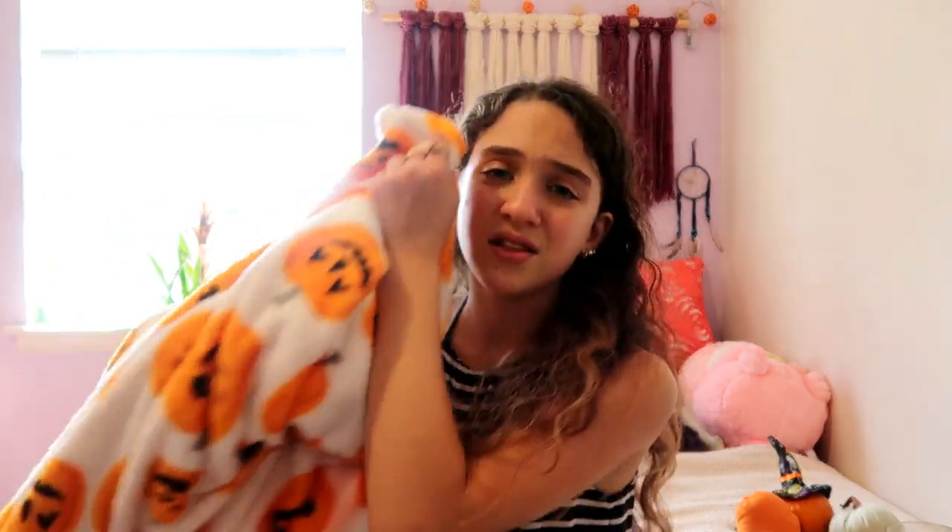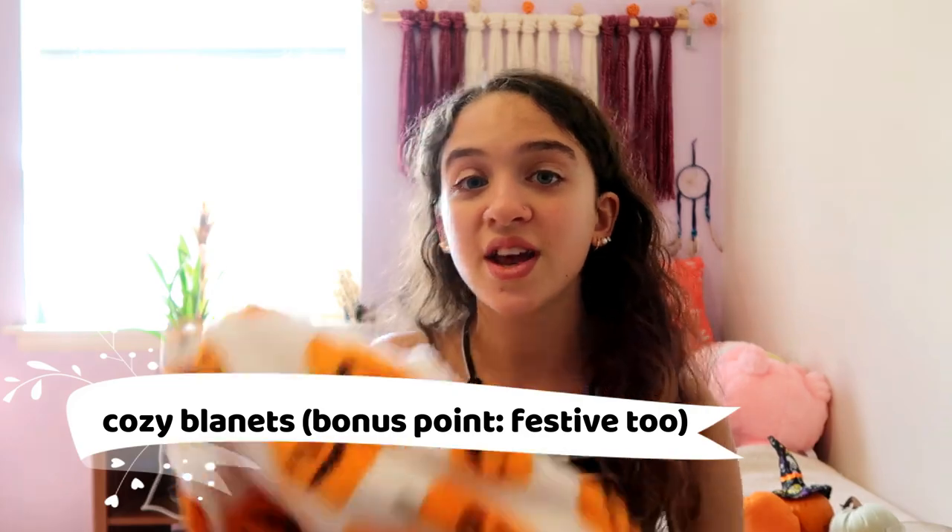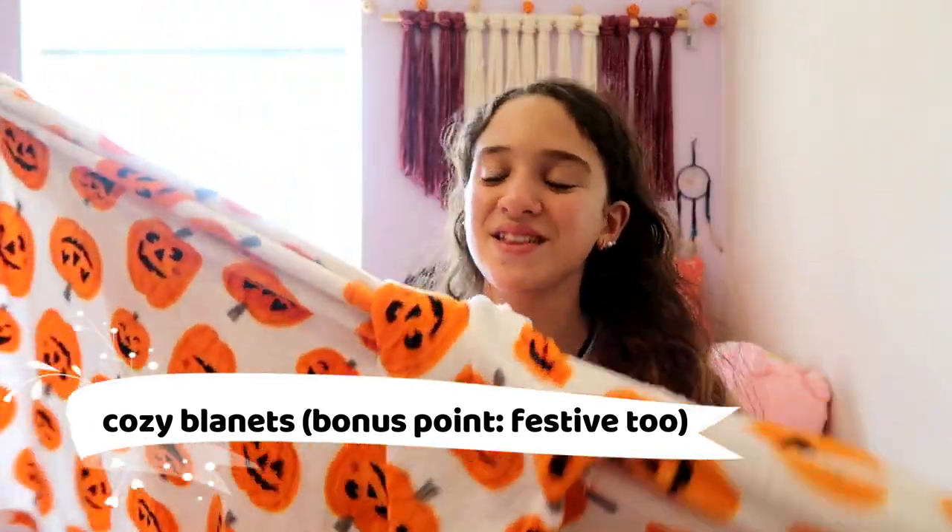Fall is a time where you just want to be cozy as you get into the colder season. I love my cozy blanket - it's ten dollars from Target and has little pumpkins and jack-o-lanterns on it. It's so soft, I sleep with it every night now and wrap myself up in it when I'm cold. It's festive, soft, and warm - highly recommend.